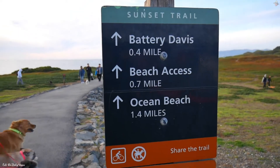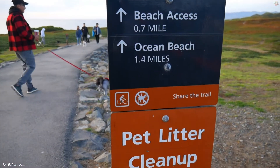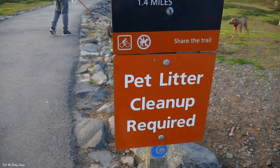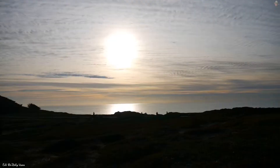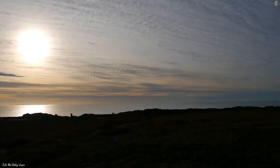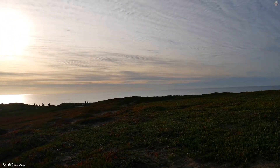We're gonna see if they're still there, let's go. The sunset trail with all the dogs — always remember to pick up after your pets. Check out that view of the Pacific and the Farallon Islands in the distance.